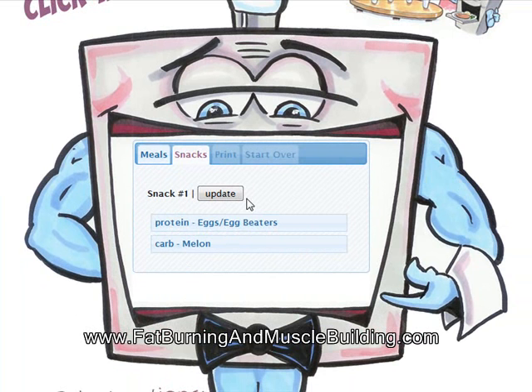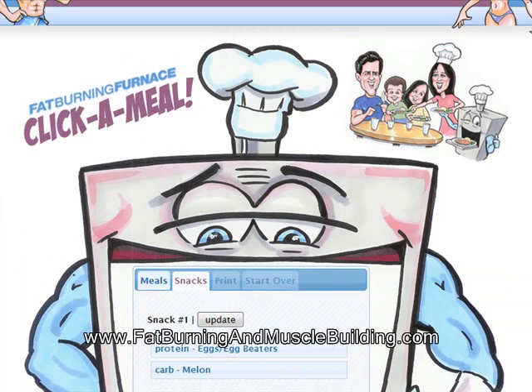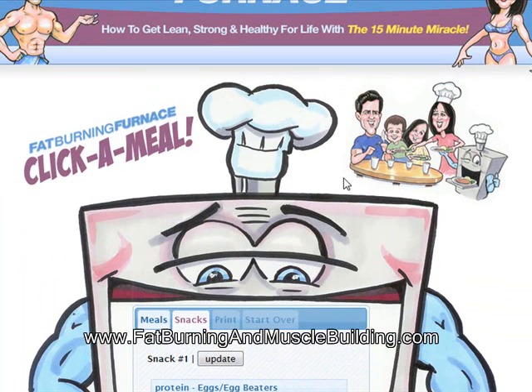Now of course you just do that for each day. It's very easy to follow — all you do is go in here, do Click-A-Meal, and do the settings you want to set. The e-book will help you with what the right settings are for you. It's a really easy feature where you can create your meal with a click of a button.